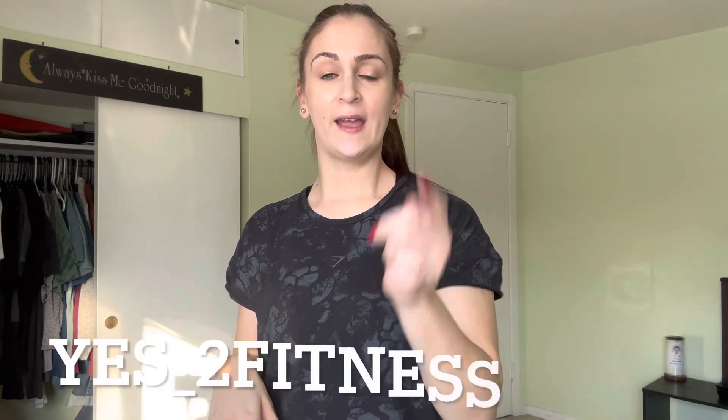Welcome back to my channel! How are you guys? If you're new here, my name is Yesenia. I go by yes_2fitness here on my YouTube and also my Instagram, so make sure you give me a shout out and a follow on my Instagram. And without further ado, let's get into the quick video of my Gymshark Whitney Simmons haul.